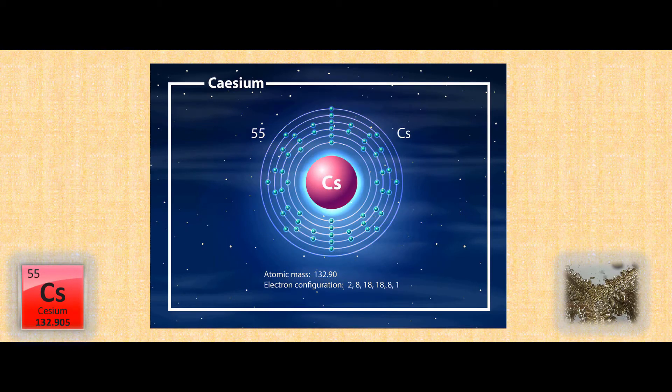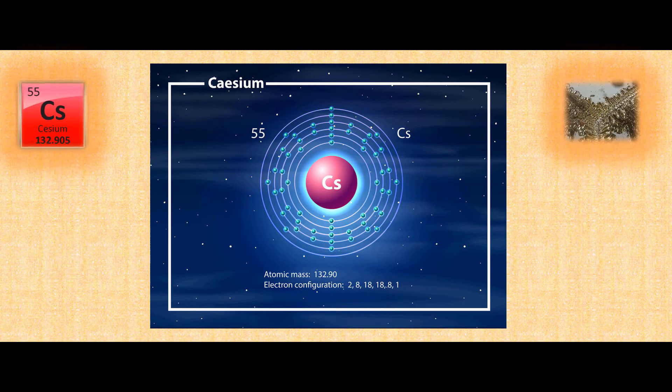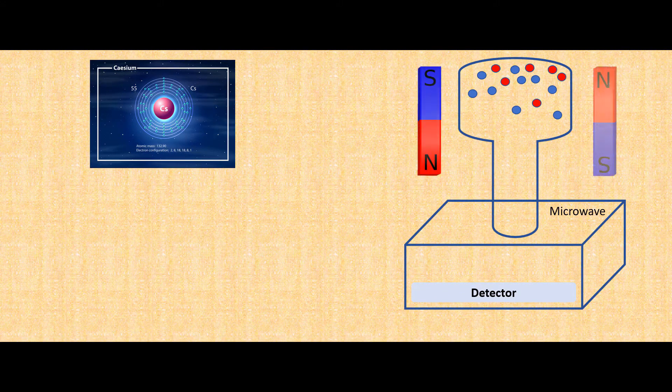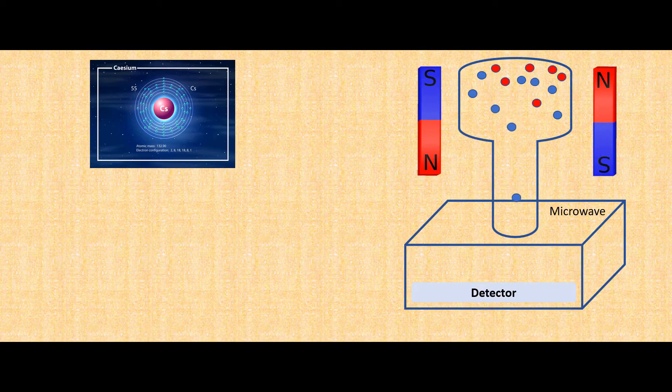The caesium atoms used in the atomic clock were put in a position — the right temperature and pressure — that allows them to jump between a lower energy state and a slightly higher energy state. Apply a magnetic field and it's possible to separate out the atoms in the low energy state from those in the slightly higher one. As a stream of caesium atoms runs through the clock, a magnet does just this: it separates the low and high energy atoms and allows the atoms in the lower energy state to flow into the chamber with microwaves.